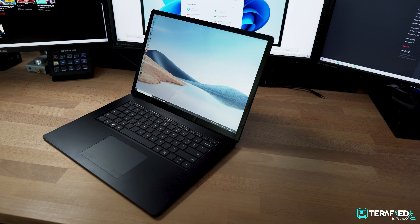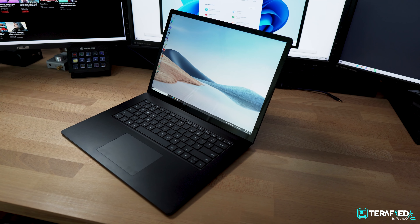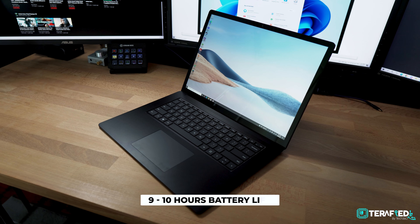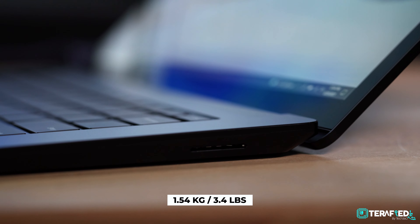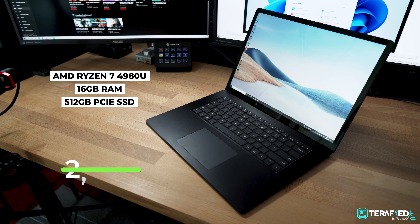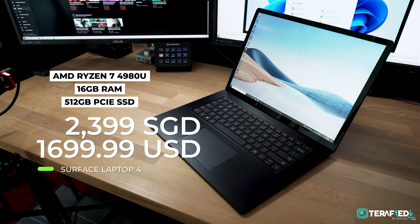Talking about battery life, you get a 47 Watt hour battery and Microsoft claims about 17 hours of usage, though in reality it's more around 9 or 10 hours. For those of you who travel frequently, even from room to room, this laptop weighs just about 1.5kg. Now let's talk about specs and dive into the performance. Our unit runs an AMD Ryzen 7 4980U, 16GB of RAM and 512GB of PCIe SSD storage. This particular configuration will cost you just about $2,400, or about $1,700.